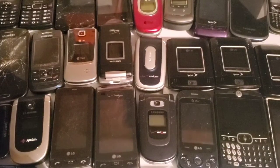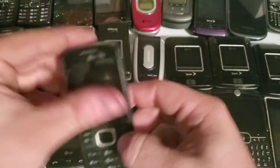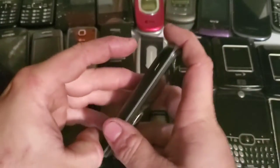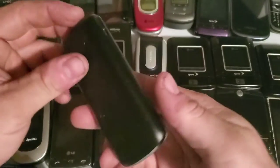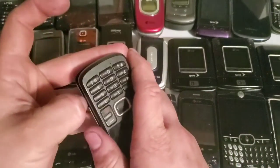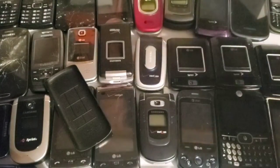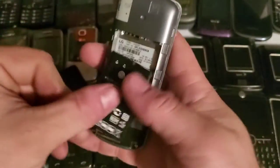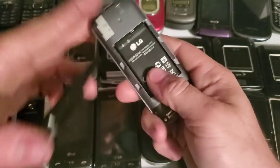Starting with this one — it's an LG TracFone device. I think it came in an eBay lot. It's the LG 328BG, and it works. The battery's dead again, but I did have it turned on. Pretty basic, nothing special.